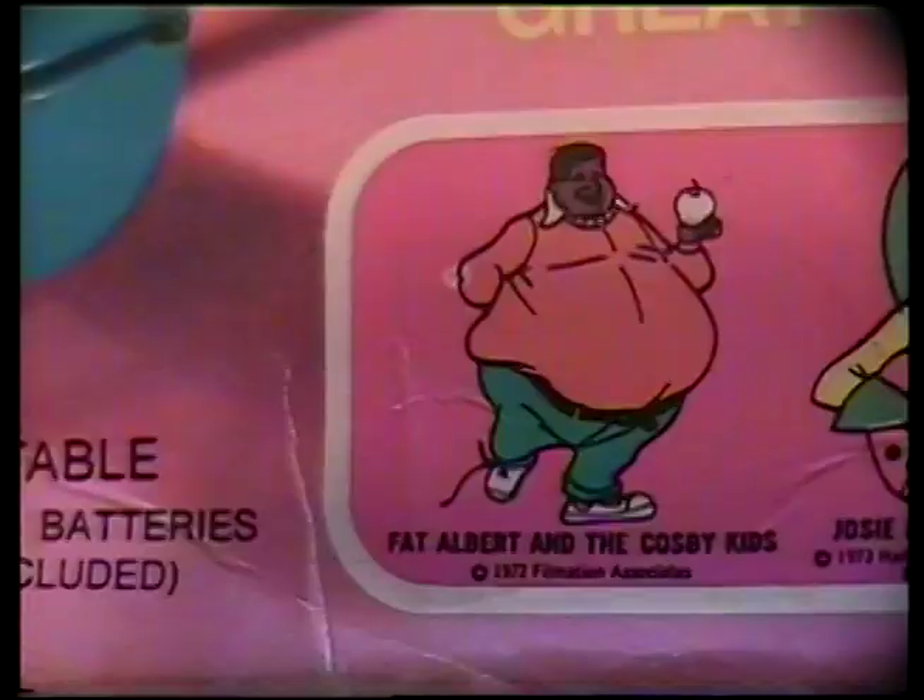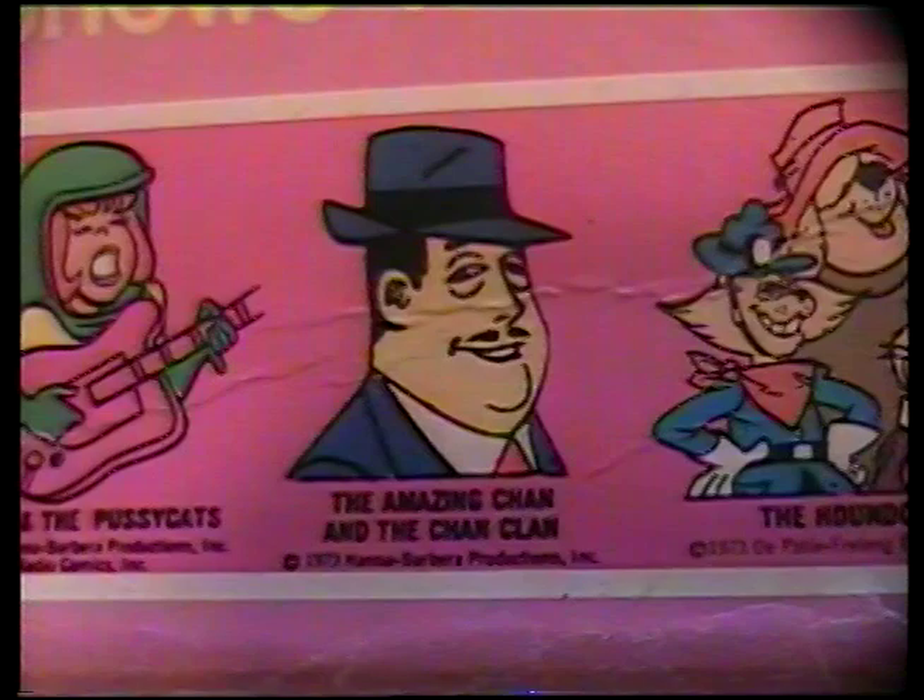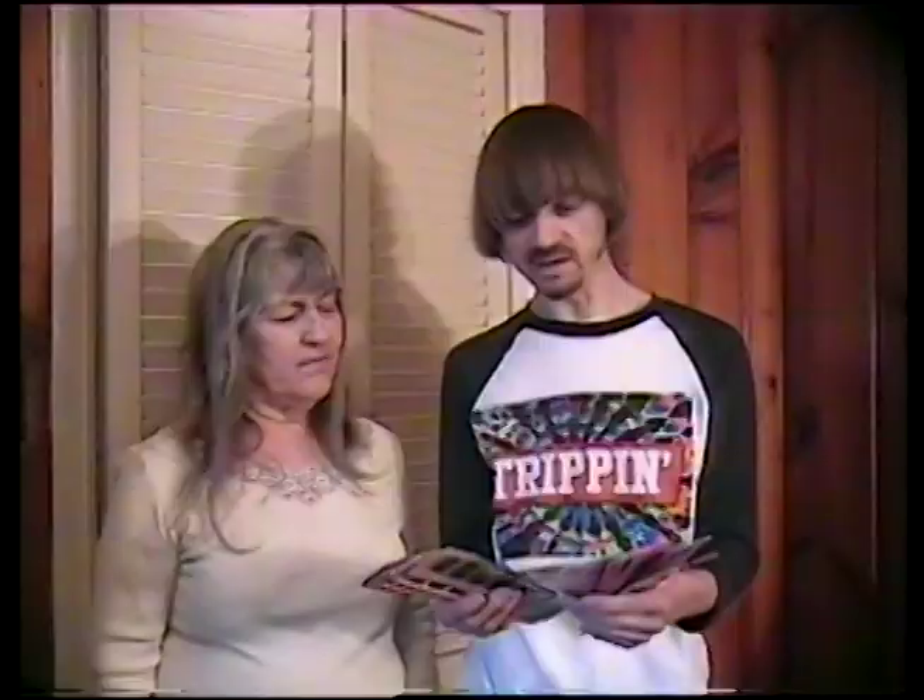I always remember taking out these little red pegs, because that's what you had to do to put the batteries in. So these are the film strips that we would slide through the projector, and then you would see the image on the wall. It's like having a little movie show in your bedroom. It was fun.